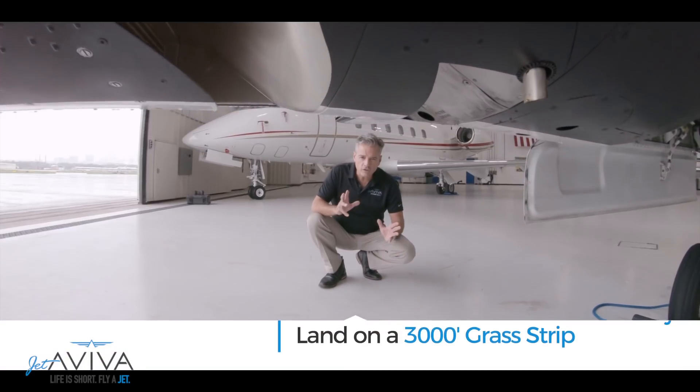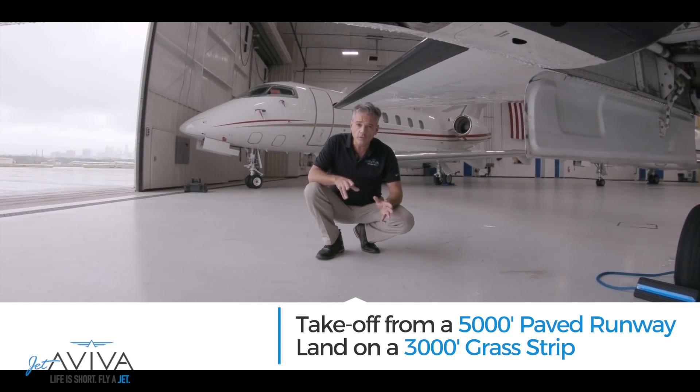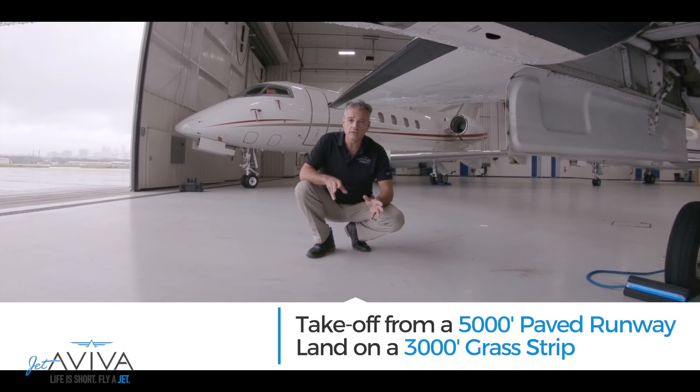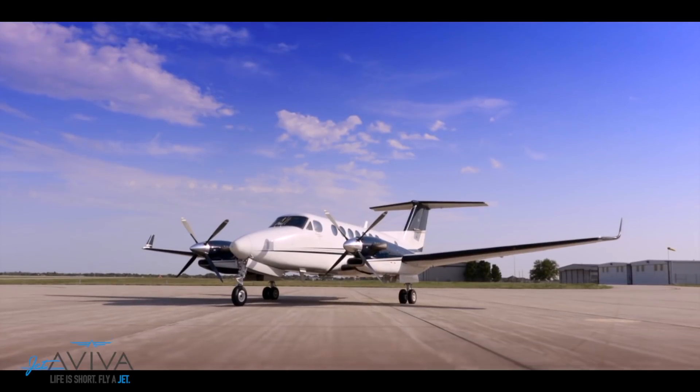Let's talk about the versatility of the King Air 350. The rugged landing gear allows you to operate from unimproved runways and from short runways. You can take off from a 5,000-foot paved runway and land on a 3,000-foot grass strip.